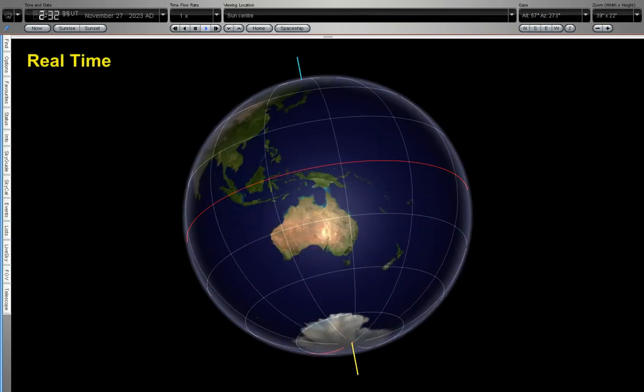Now we're looking at real time again. You can see the time is ticking over up here in the top left, and again we can see no rotation.